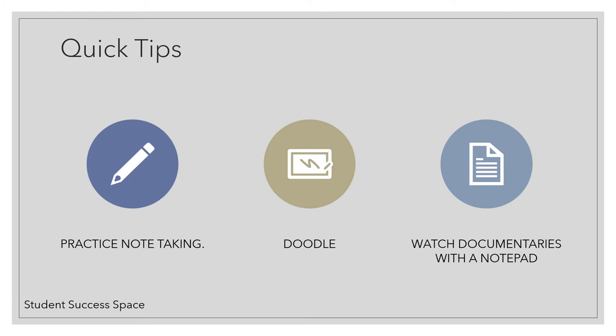Make sure that you take notes in all meetings. Watch documentaries with a notepad and take some notes. Prepare and practice note taking — both the skills and also being sure that you have the materials that you would like.